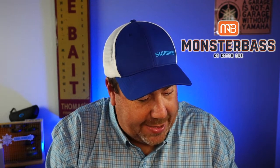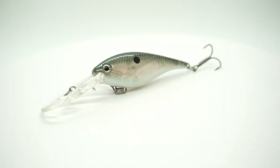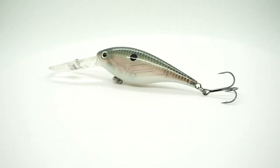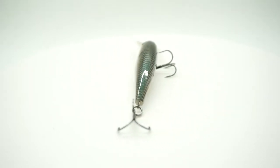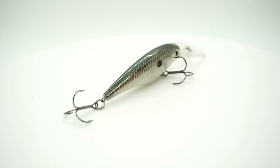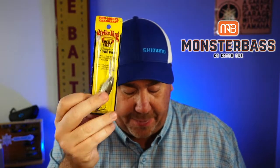Next, from Strike King, is the Lucky Shad. I don't know how much this one dives either. It has a good looking — you can see the BB in there — and Strike King makes some good products. Oh, it dives 8 feet. So we are 0 for 3 for Florida for me. Not that I couldn't use one of the first two, but 8 feet is a little too deep for me.